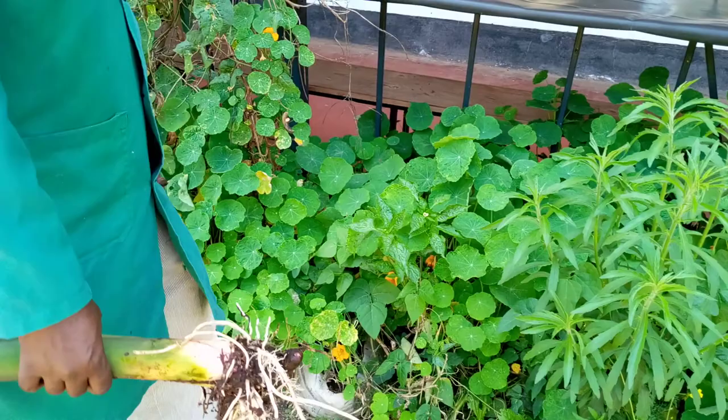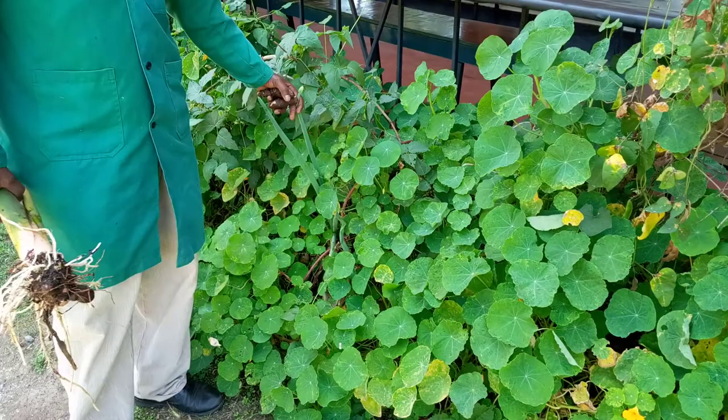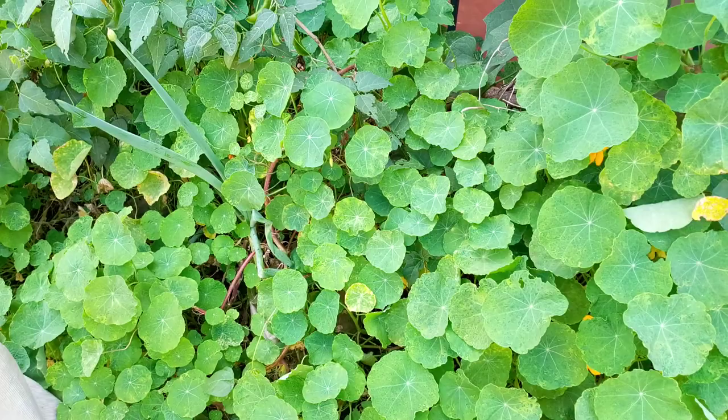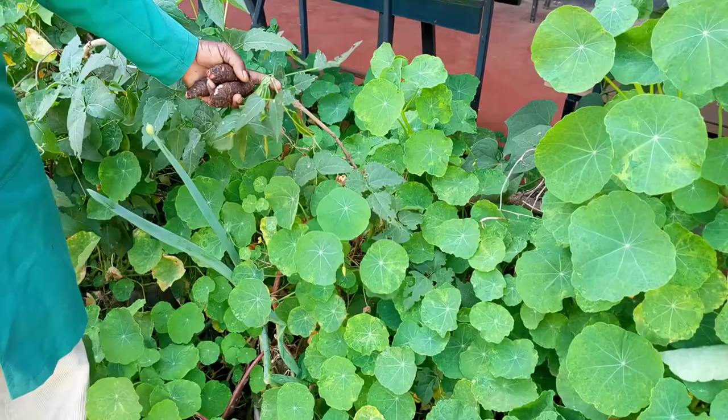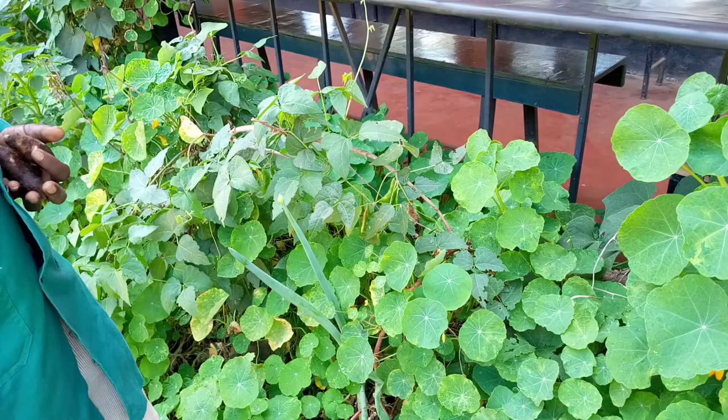We are also growing Nasturtium with bulb onion — you can see how healthy the bulb onion is. That shows you that Nasturtium is very friendly to very many plants. We also have climbing beans grown together with Nasturtium. So Nasturtium is the plant to grow in our modern farming.